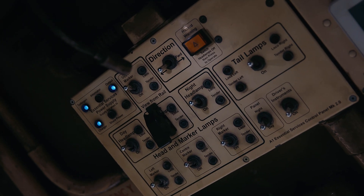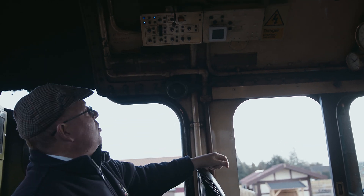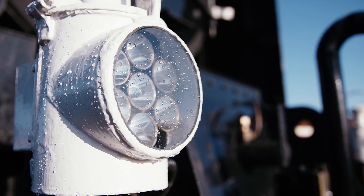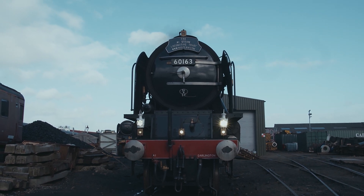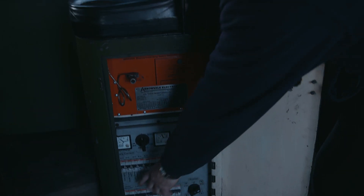Above the cab, above the driver's head, we've got our essential services control panel, and this allows us to control all the lighting on the engine. Unusually for a steam engine, we've got fully fitted lighting, just like a modern traction locomotive.